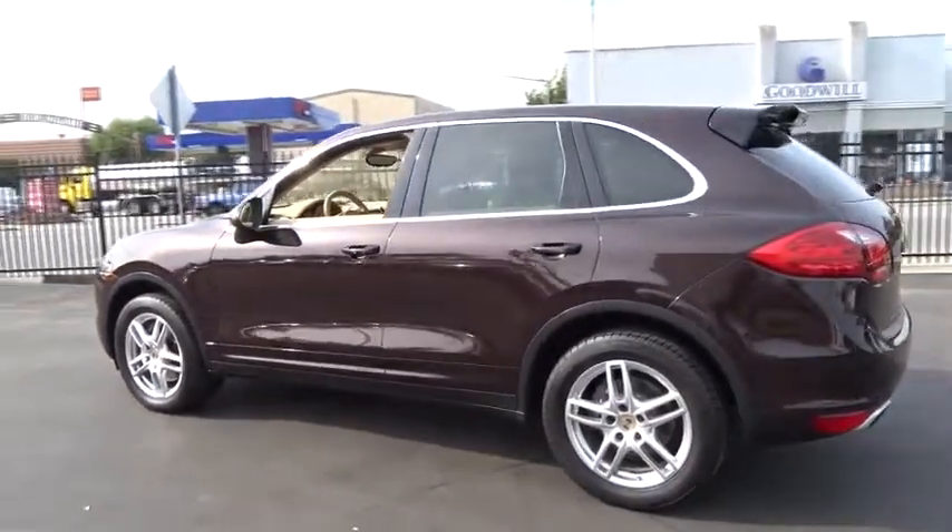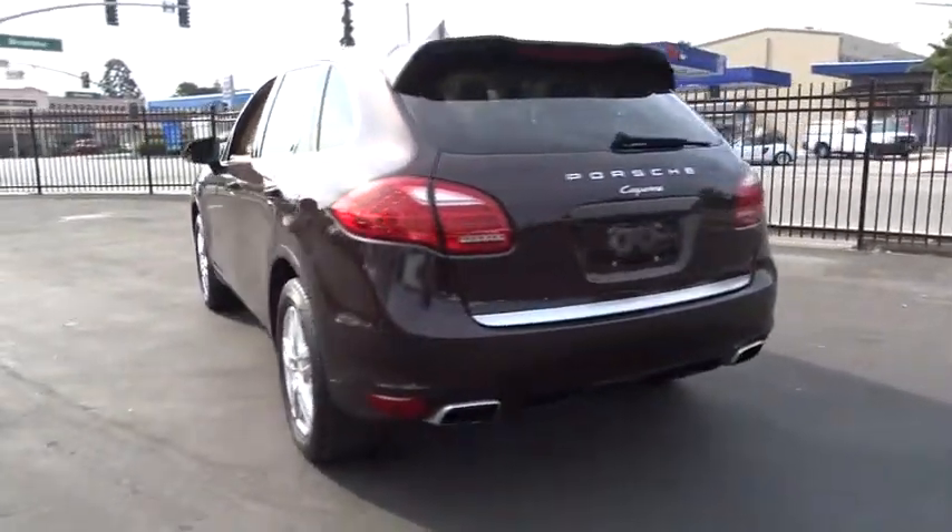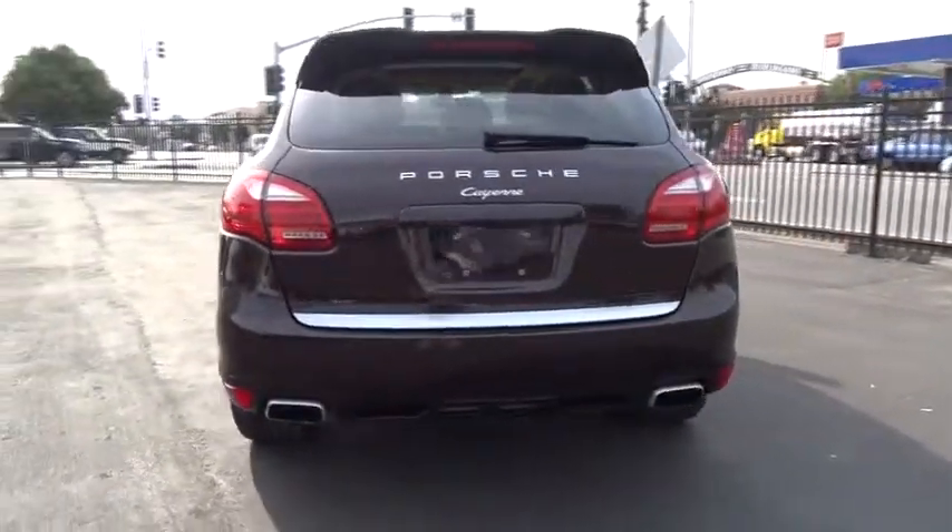Porsche just continues to improve it. This vehicle has less than 25,000 miles. Here are some of this vehicle's great options.